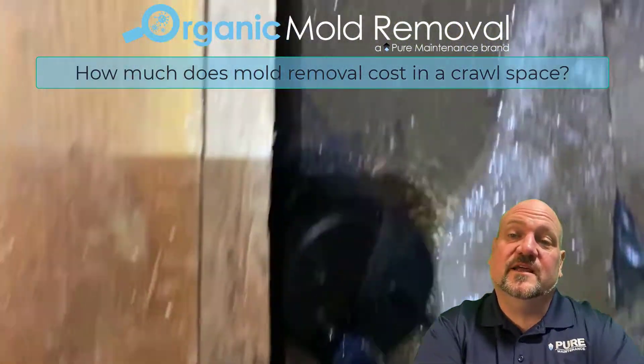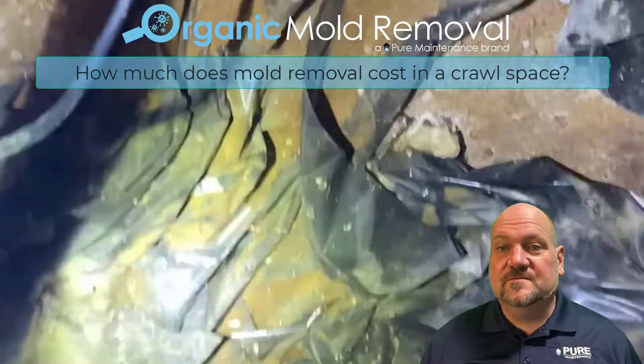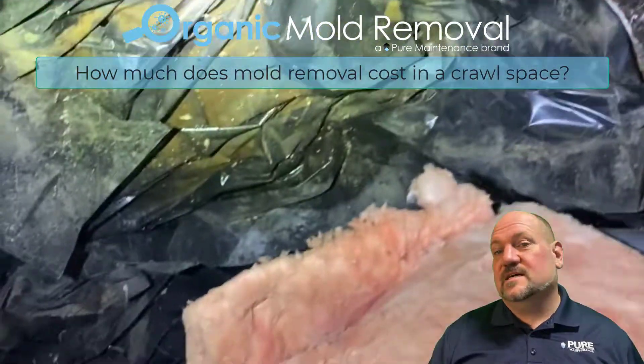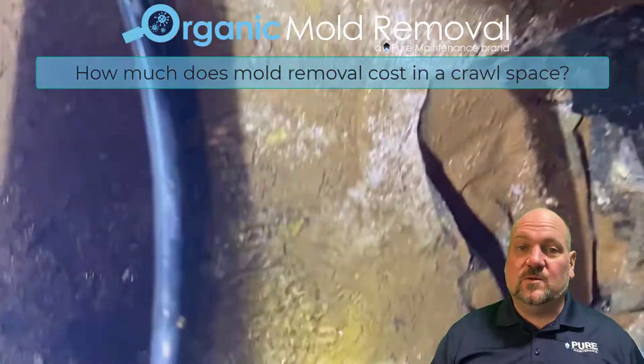How much does mold removal cost in a crawl space? That can obviously vary depending on the size of the crawl space, the extent of the damage, how much water intrusion, and how long it's been going on.